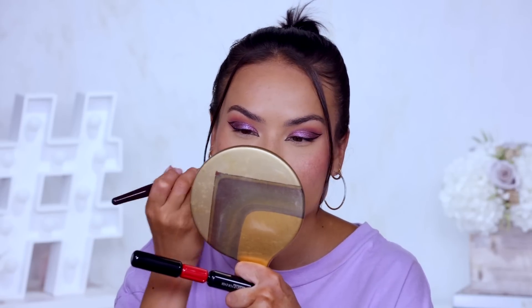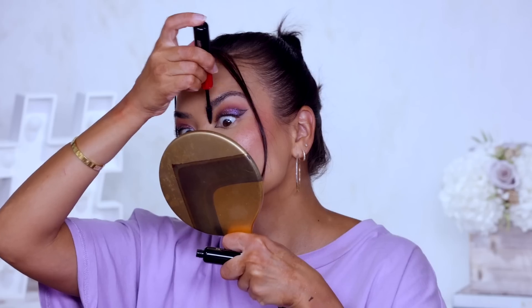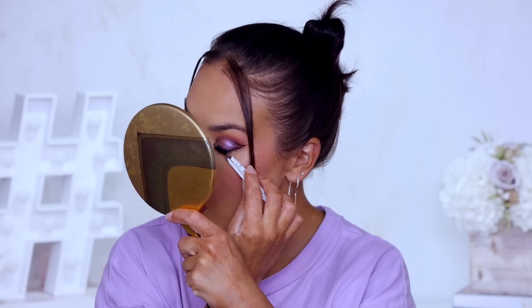I'm thinking I could use some falsies for this look because it will look a lot better and more put together. I'm grabbing these Kiss Lash Couture Masterpiece in the style Hot Couture — a very dramatic style but I'm gonna cut it in half and use the inner portions as half lashes, placing them on the outer third of my eye. I'm using the Huda Beauty lash glue. Once the lash glue has dried — usually like 30 seconds — I'm slapping that on right there. Sultry, very sultry.